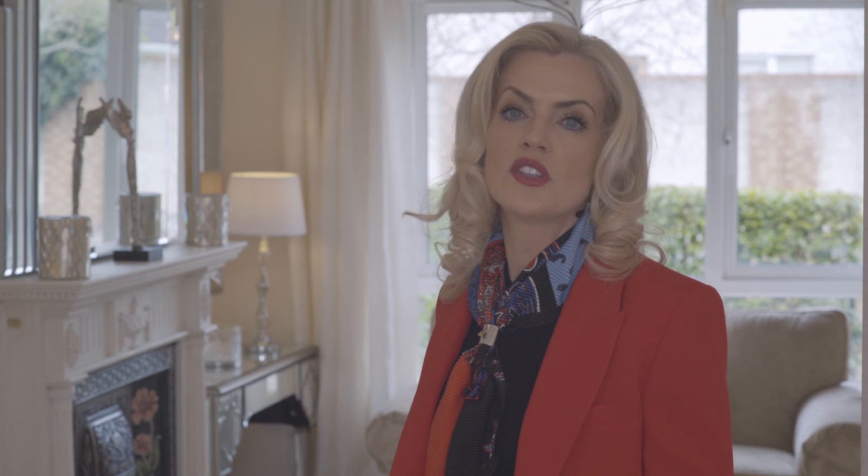You will feel delighted, relaxed, and totally in control once we go through this seller's guide with you. Please feel free to ask any question at any time — we're only too delighted to be here for you and to answer your questions. Finally, thank you so much for your valued instruction and we look forward to getting you the very best results.